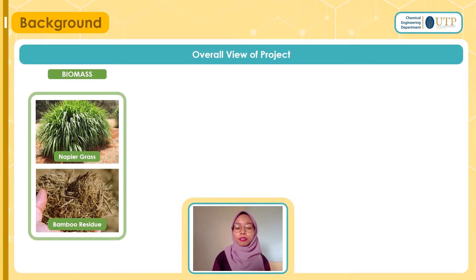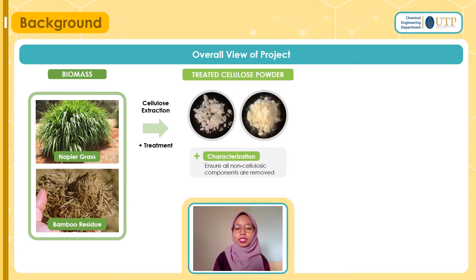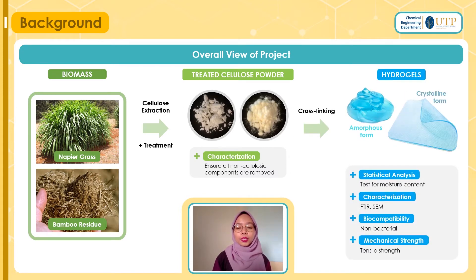Now let's begin with the overall view of my project. My project is basically about biomass, particularly napier grass and bamboo. From these two biomass sources, we will extract their cellulose, do some treatment, and obtain treated cellulose powder. At this stage, we will do characterization to ensure all non-cellulose components are removed. Once we have obtained the powder, we will do cross-linking to form hydrogels, which can be amorphous or crystalline. The hydrogels will then be sent for characterization and analysis such as FTIR, SEM, antibacterial tests, and moisture content tests.